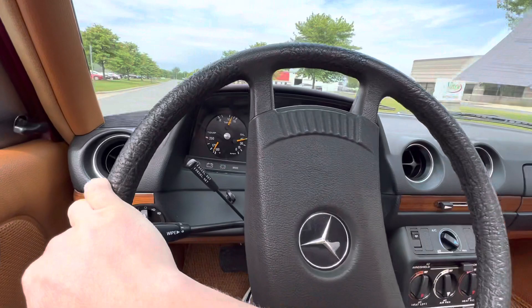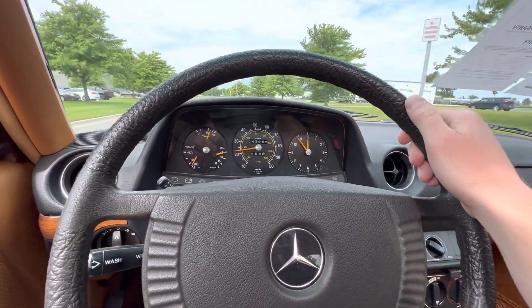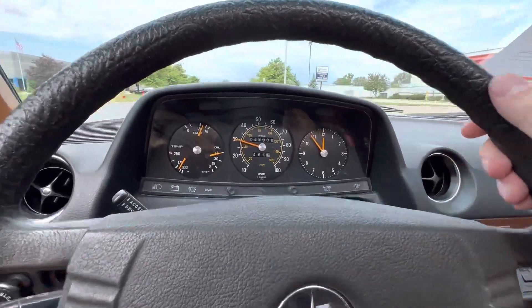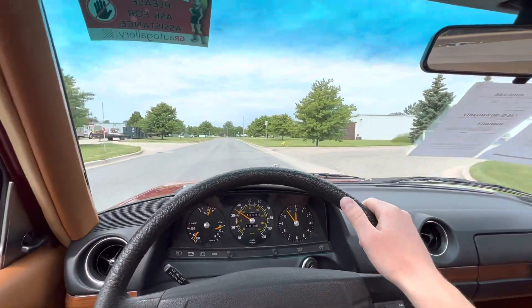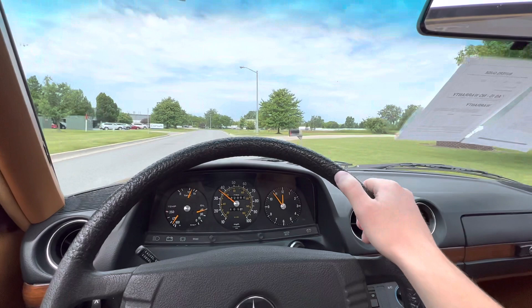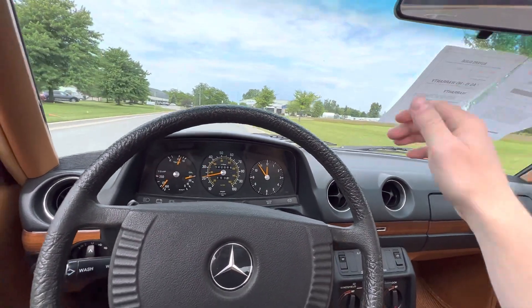All the gauges appear to be working: temp gauge, oil pressure, fuel gauge, odometer and speedometer. Shifting very smooth. Just a beautiful ride — kind of floats down the road, tracks straight. Brakes feel really good with no brake steer whatsoever.